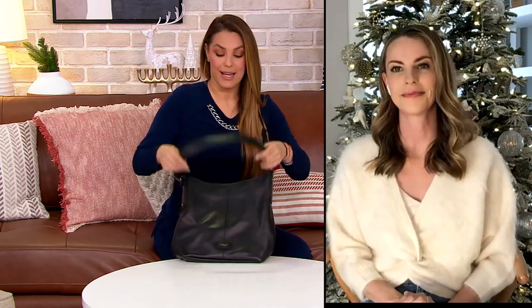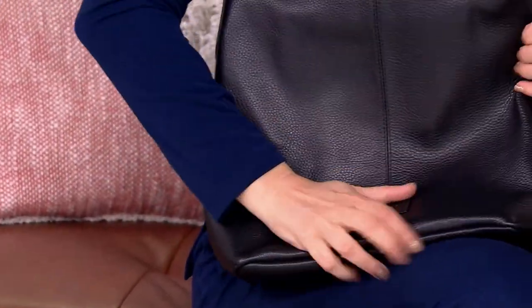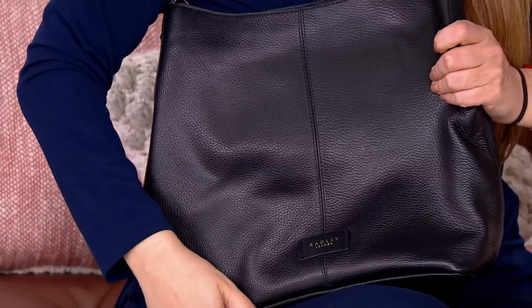The crossbody is adjustable as well, so you can wear it a little bit higher or lower, or if you have on a big coat and need more space, this is a beautiful drop. It will definitely fit with a coat, but when we're not wearing coats it's also going to be great. The pebble leather is also very durable, so if you're harder on your bags — if you're the type that just chucks it — it's not going to scratch, it's going to be super durable.